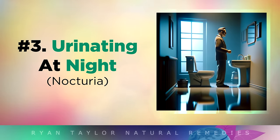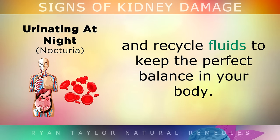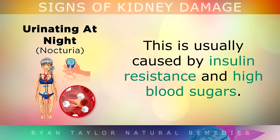Sign 3 is Urinating At Night. Your kidneys filter around 180 litres of blood every day, and they recycle fluids to keep the perfect balance in your body. However, if you have some type of problem with your kidneys, your body will try to eliminate more fluid during the night, causing frequent trips to the bathroom. This is usually caused by insulin resistance and high blood sugars.